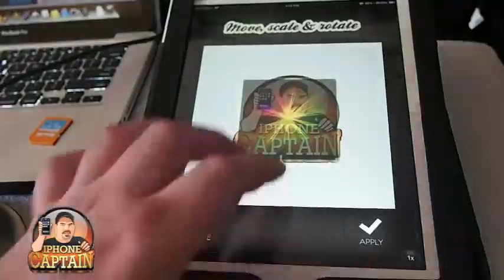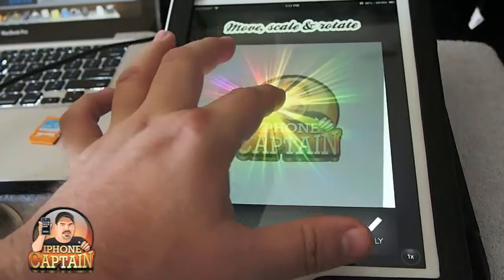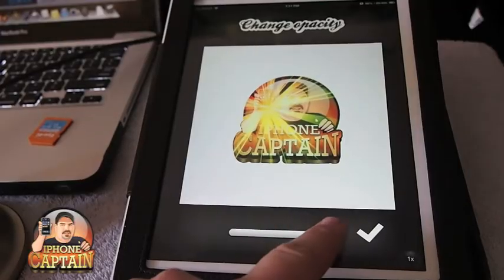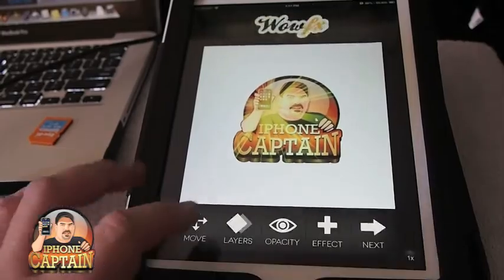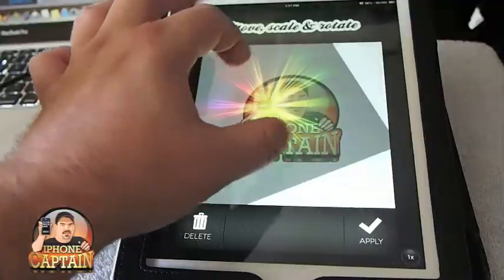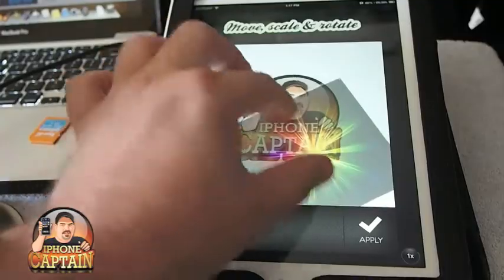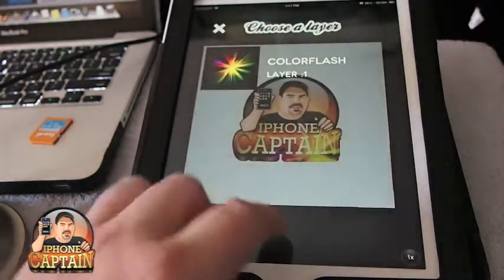You can blow it up to where it looks like it's coming right off your iPhone. That's a little drastic, but you can go in here and turn the opacity down and you can see it doesn't look as harsh. You can go back and adjust the layer if you wanted to turn it around — say there was too much glare on your face — or put it right down there in the iPhone Captain area, and we'll turn the opacity back up.